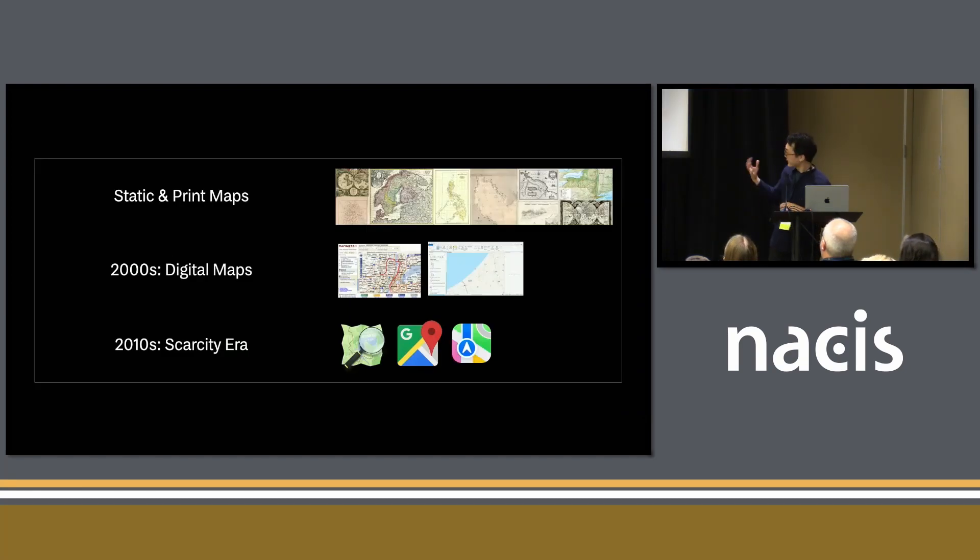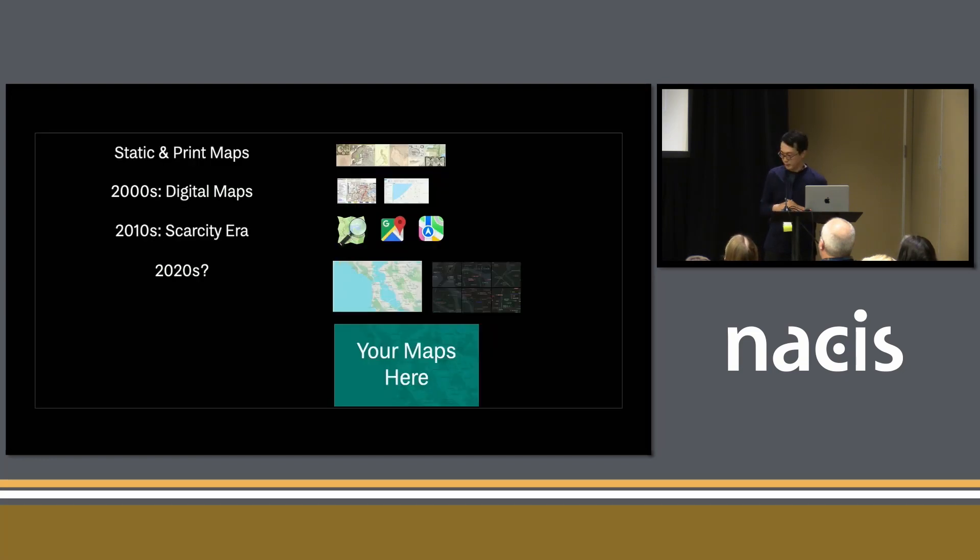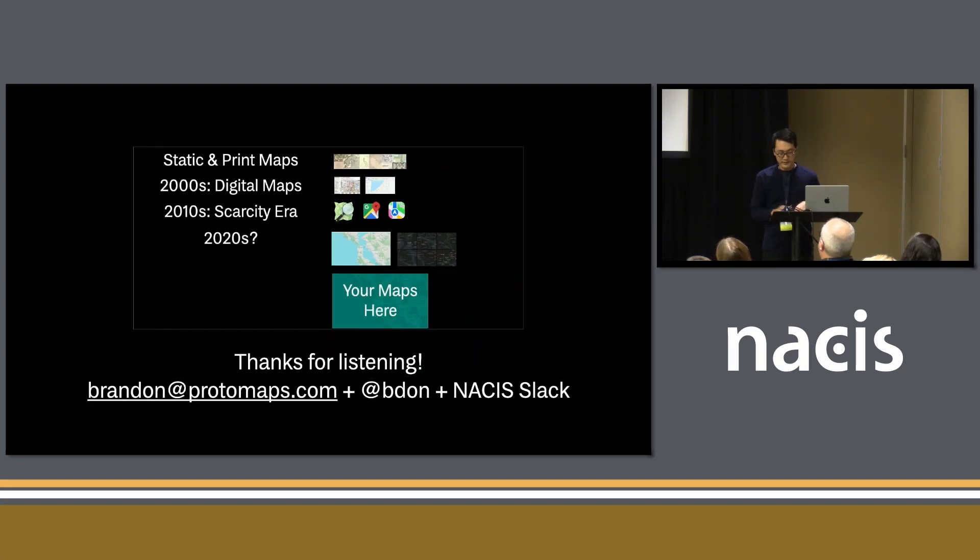Going back to the eras of cartography — the narrowing of map availability and scarcity as time goes on — it really should be like this: Protomaps is meant as the base for other maps, for an infinite number of maps, for bringing your own data, openly licensed. Our goal is to talk to people and find out who this system as an open-source project is a good fit for. If you have any questions, you can find me on Slack, Twitter, or email, or talk to my collaborators — some of them are here at this conference. Thanks.